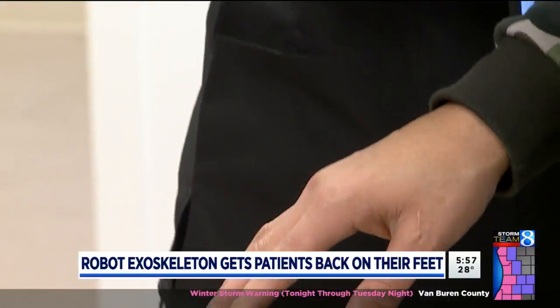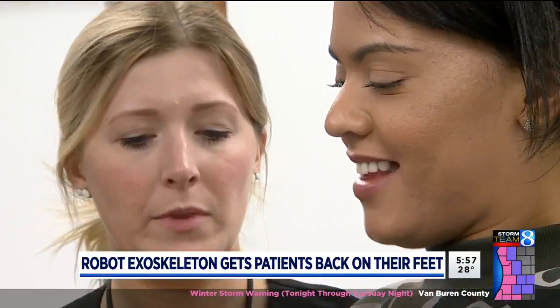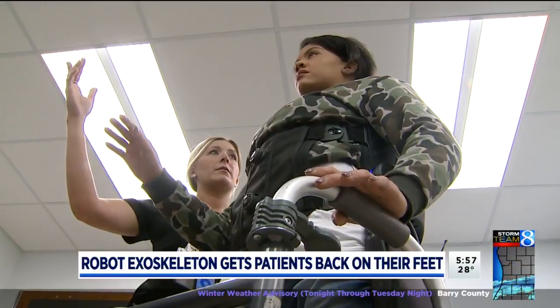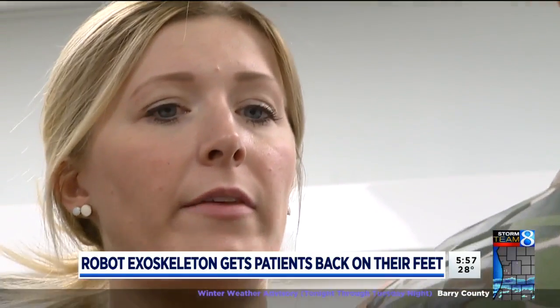Now lift the hand. Weighing in at 26 pounds, the exoskeleton is battery-powered and can track a patient's progress. Four physical therapists with Mary Free Bed's spinal cord injury program each completed 32 hours of training to make sure they're using the device correctly.